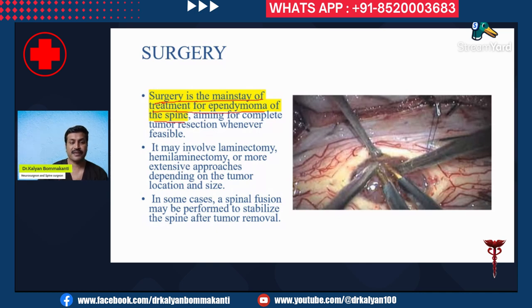When a large or wide laminectomy removing the facets is required, a spinal fusion may be needed to stabilize the spine after tumor removal — though in my experience, spinal fusion is rarely required for ependymoma. Here you can see the spinal cord with a well-defined, circumscribed, grayish, vascular tumor being removed with the help of various microsurgical instruments.